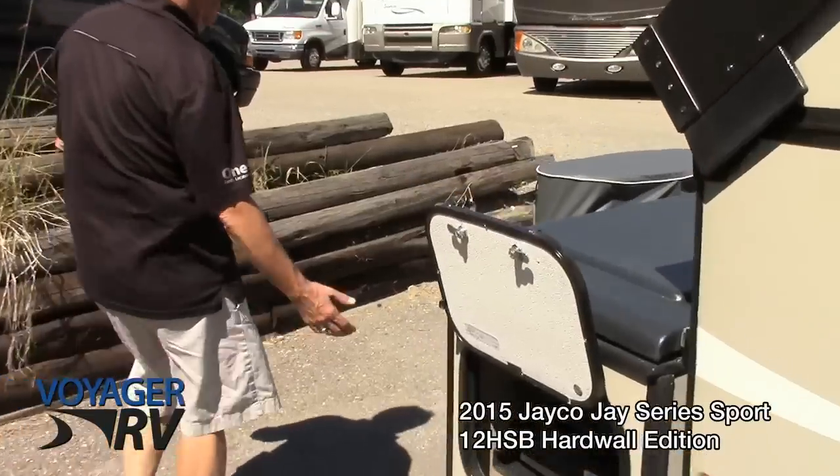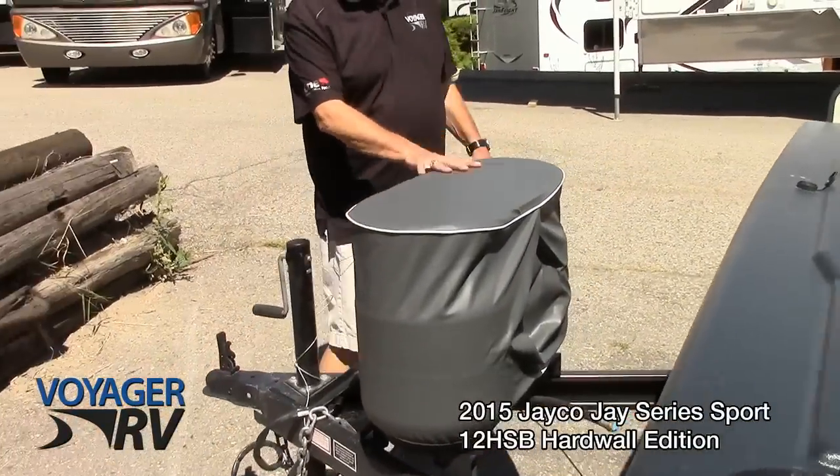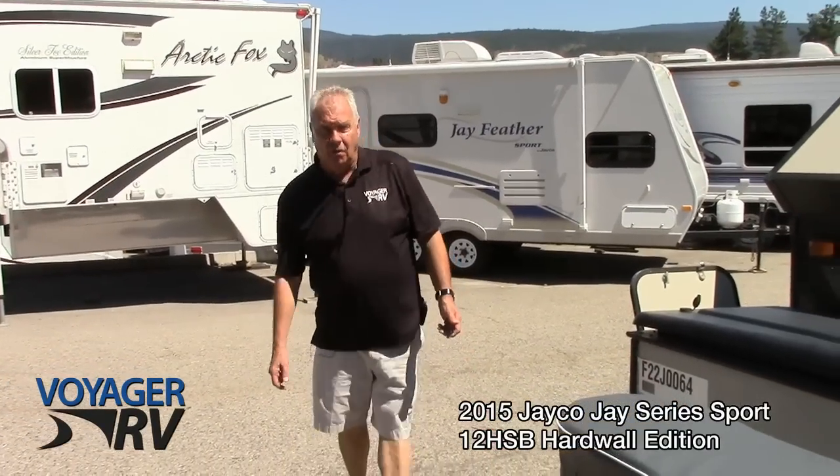Another neat thing that you don't see often in tent trailers — it has two 20-pound propane tanks, so you can go many, many days or weeks without having to think about tanks. Just imagine how much you use in the summertime in your own home cooking.